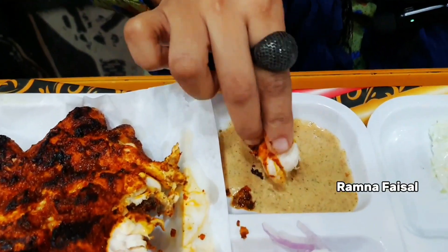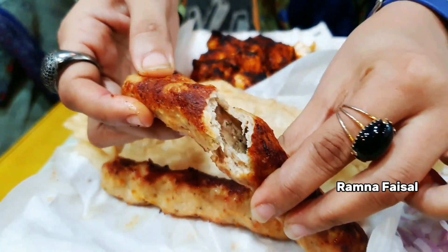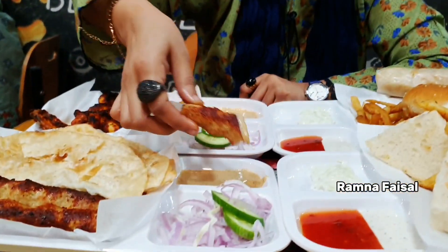I will try it with the tikka. You can see it here. I'll try the tikka — it's spicy and delicious. It's a very different taste. No doubt, this tikka is excellent.